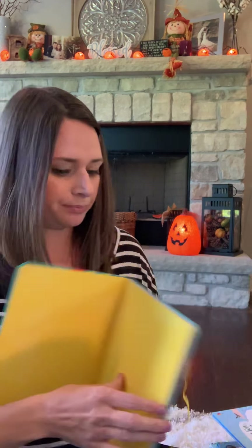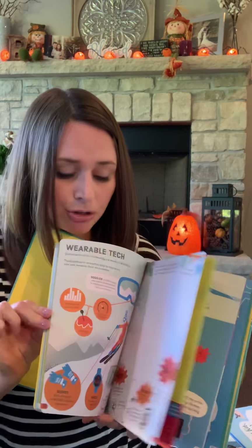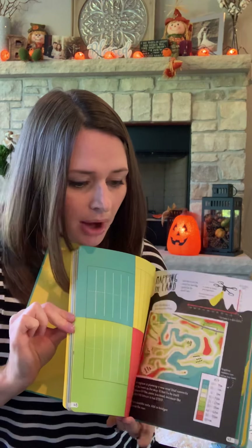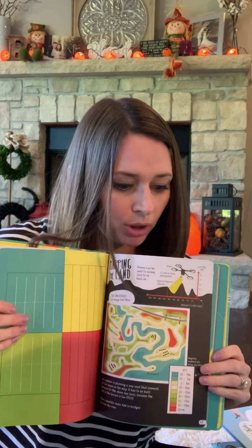Next I have this little transfer book of unicorns. Reading the instructions, it sounds like you use a ballpoint pen or a pencil and you're able to transfer the images over. This one is recommended for four plus.